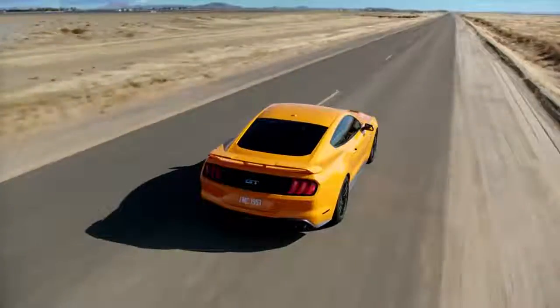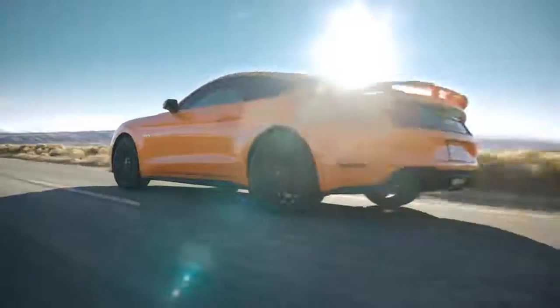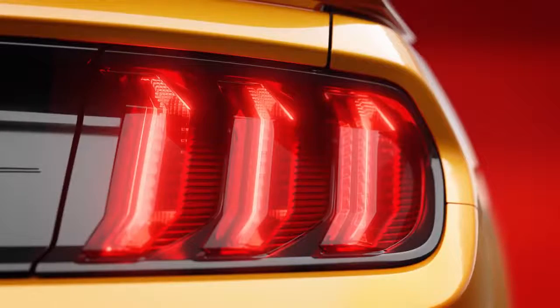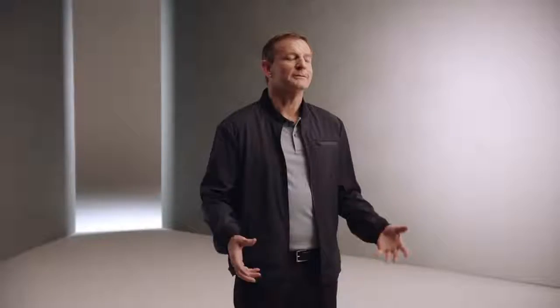The new exterior on the Mustang is just an absolute awesome design. We redid the headlamps and we redid the tail lamps. We lowered the front end down. That is the best grille we've ever had on a Mustang.